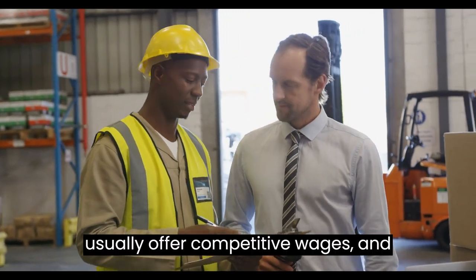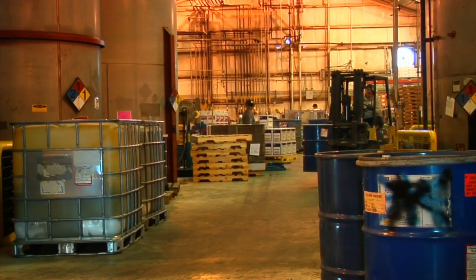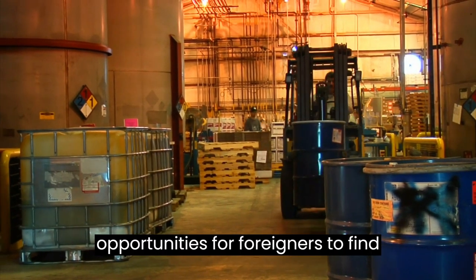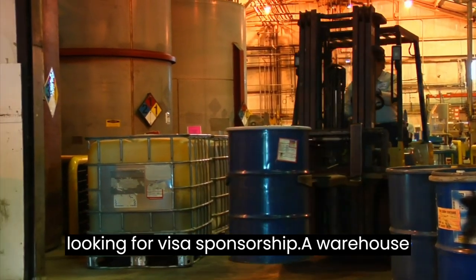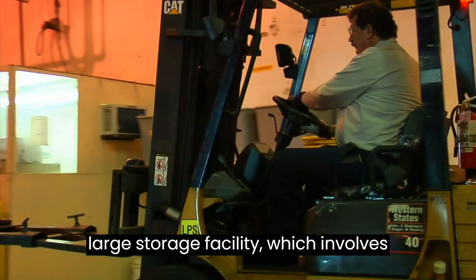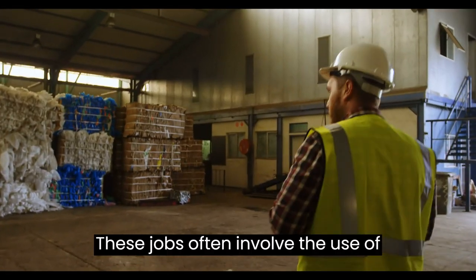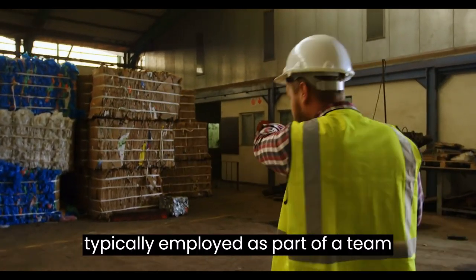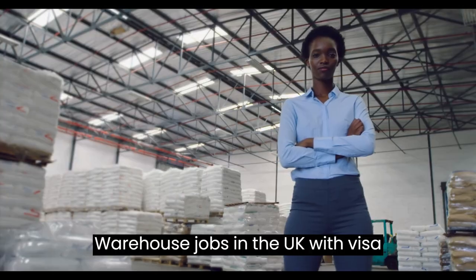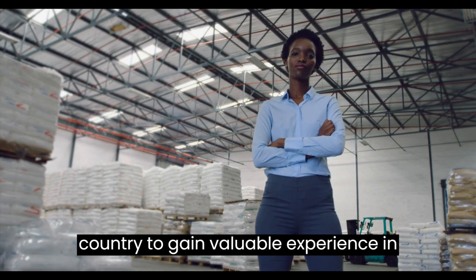Warehouse jobs usually offer competitive wages, and many employers offer visa sponsorship for the right candidate. Warehouse jobs in the UK provide many opportunities for foreigners to find employment, especially if they are looking for visa sponsorship. A warehouse job is a manual labor role, typically in a large storage facility, involving packing, organizing, and shipping goods. These jobs often involve the use of machinery and forklifts, and workers are typically employed as part of a team responsible for managing day-to-day warehouse operations. Warehouse jobs in the UK with visa sponsorship offer a great way for those looking to move to the country to gain valuable experience in the industry.